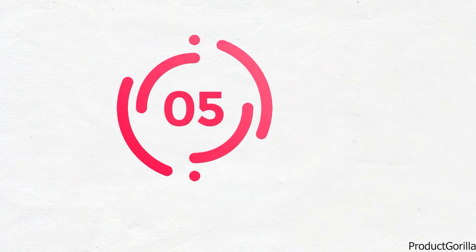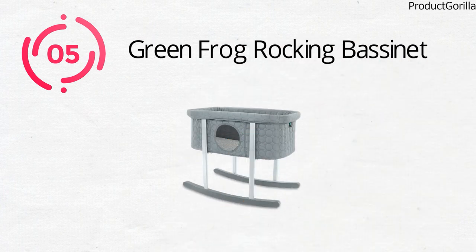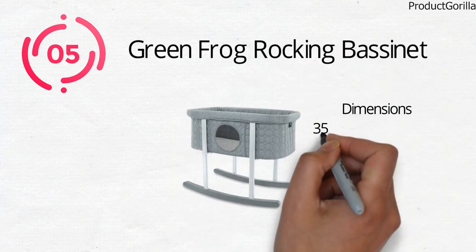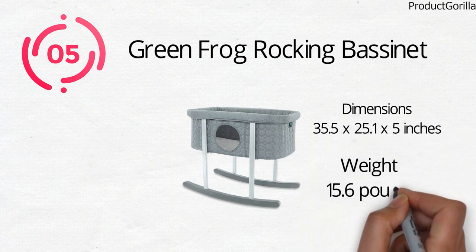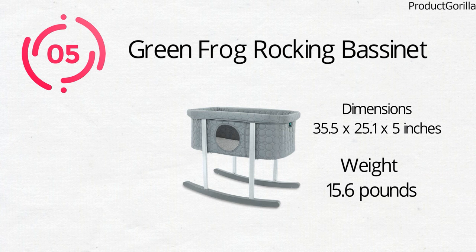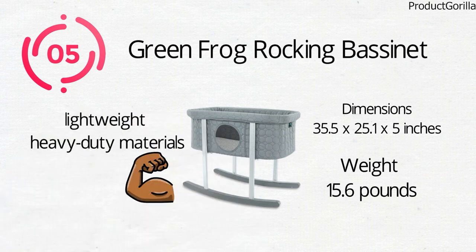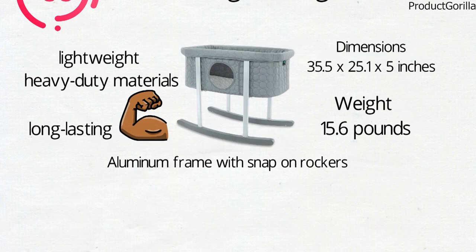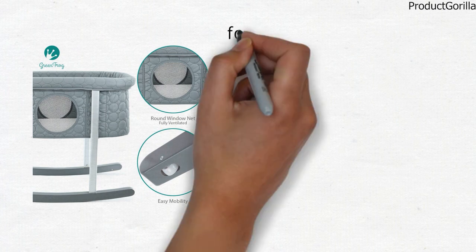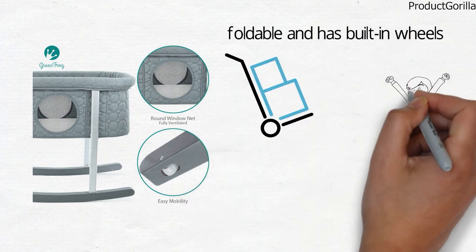For our final pick at number five, we have the Green Frog Rocking Bassinet. The dimensions of the unit are 35.5 by 25.1 by 5 inches and it weighs around 15.6 pounds. The Green Frog Rocking Bassinet is crafted from lightweight and heavy-duty materials to be durable and long-lasting. It has an aluminum frame with snap-on rockers for quick assembly. The unit is foldable and has built-in wheels so it can easily be moved around and stowed away, making it the perfect travel crib.